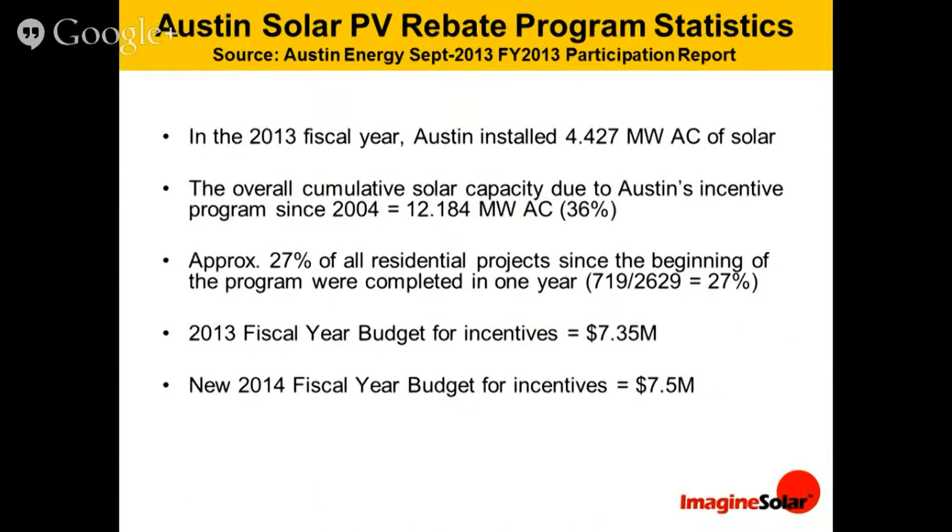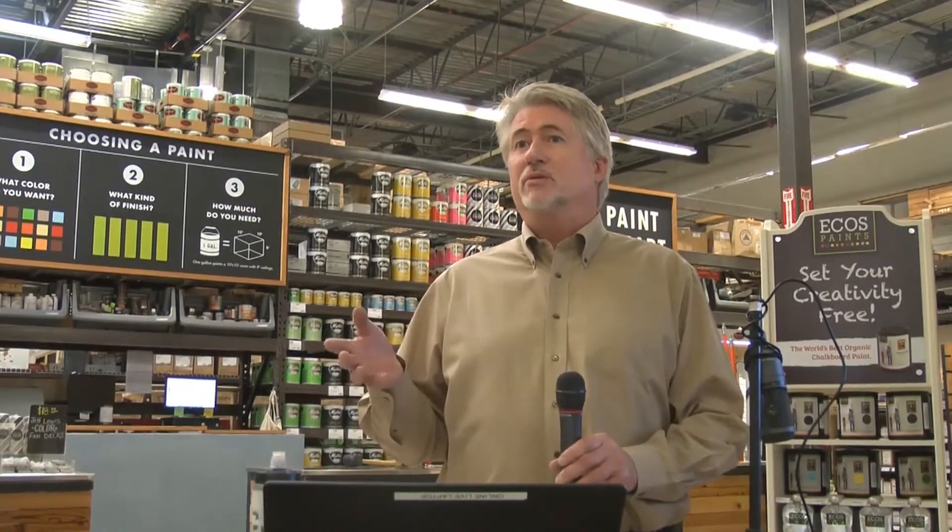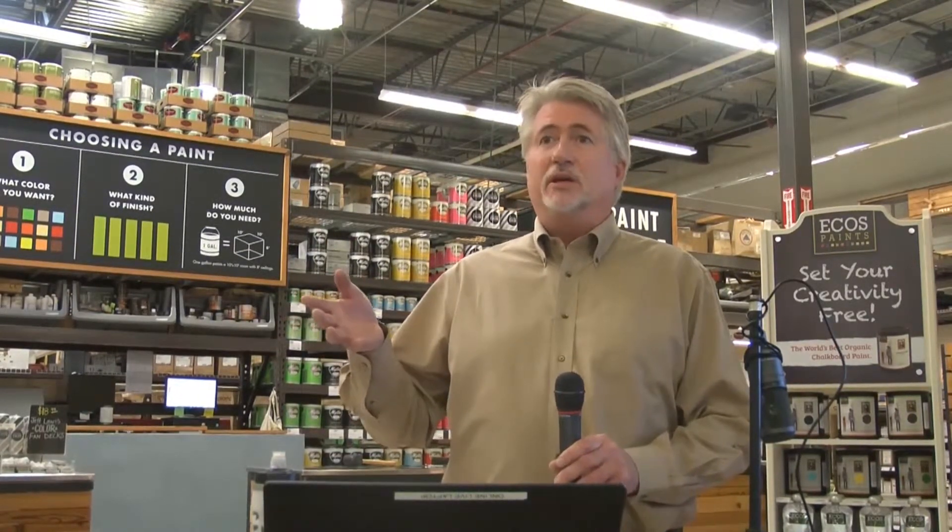Here are the Austin solar PV rebate program statistics for the last fiscal year — this is 2016. We installed over 4 megawatts of solar in that fiscal year. Just to give some perspective, a typical home system will be about 3 kilowatts, which is about 3,000 watts, and 1 megawatt would be a million watts.